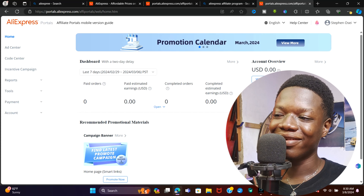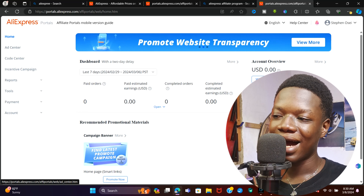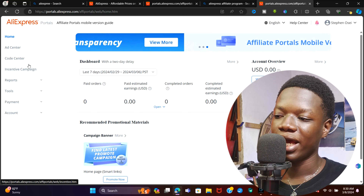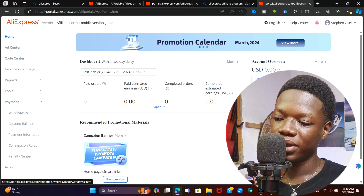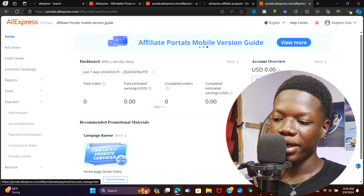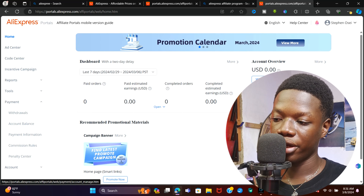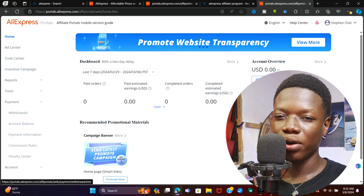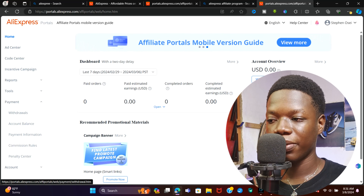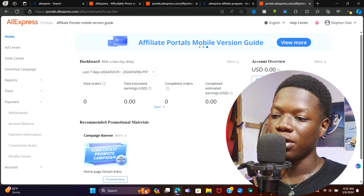After you create your account, this is how the interface is going to look: we have the Home, the Ad Center, the Code Center, and more. The important section is Payment — go ahead and click on it. You can see Withdrawals, Account Balance, Payment Info, and Commission Rules. Payment Info is where you can link any bank account you want, and Withdrawals shows all withdrawals you've made.